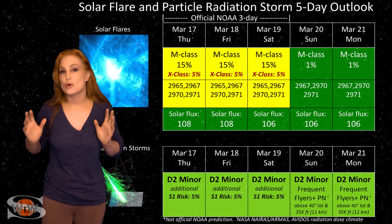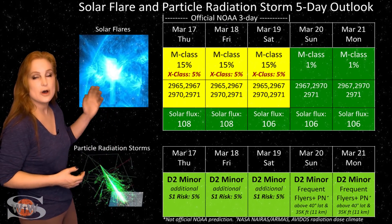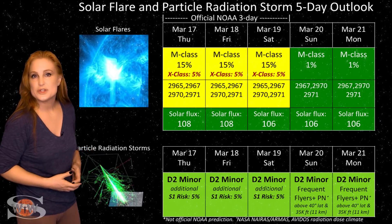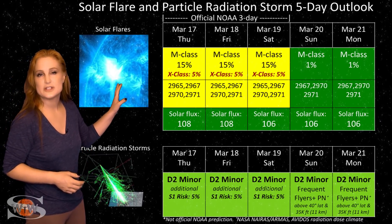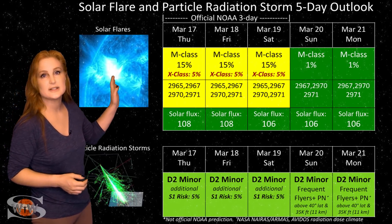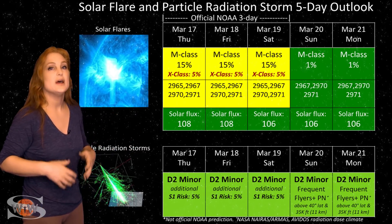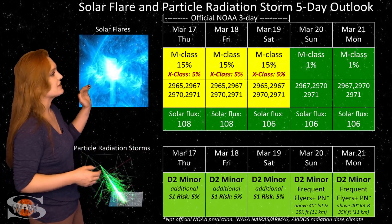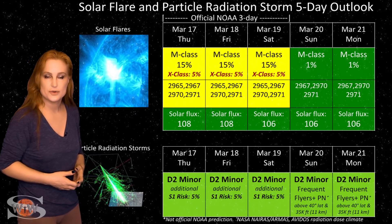Switching to the solar flare and particle radiation storm outlook over the coming week: we do have a few active regions on the Earth-facing disk this week. One of them is a big flare player — that's Region 2965. NOAA is giving us about a 15% chance of M-class flares over the next few days, and this will probably last through the rest of the week as this region begins to rotate off the west limb. That also means we're getting a bit of a risk for radiation storms, because as that region rotates to the west limb, the chance for radiation storms also increases.